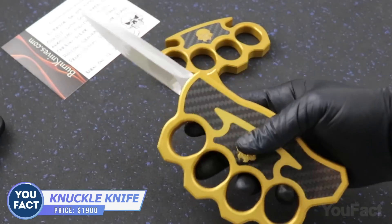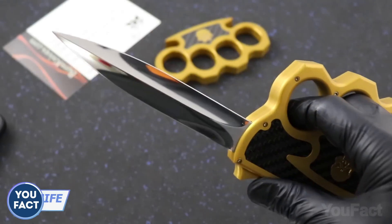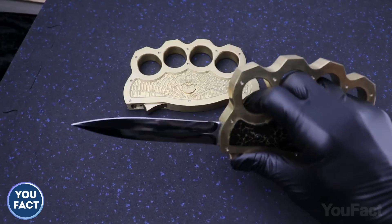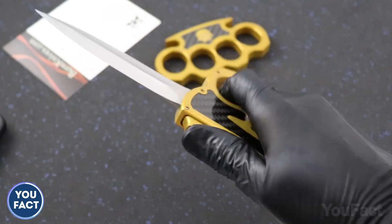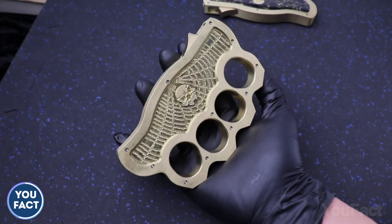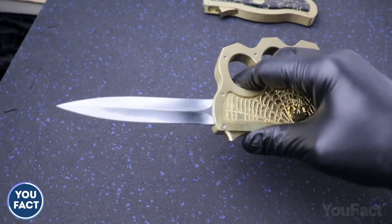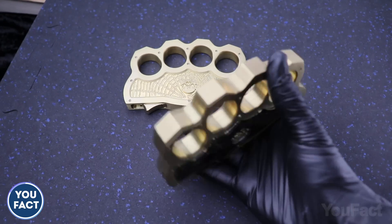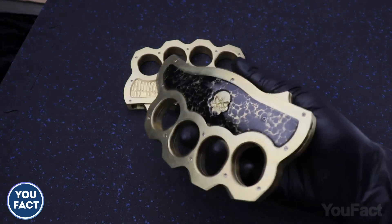This thing's for tough guys, and it's highly illegal to possess in many countries and states. That's a huge, shiny knuckle guard combined with a built-in dagger. Thanks to the smooth automatic mechanism, the blade pops out immediately when you push the button and hides just as quickly. This double-edged blade is made from high-quality stainless steel and polished to perfection. The thick brass knuckle features large finger holes, making it comfortable to hold even for a large person. Some models include an integrated glass breaker on the handle. Get ready to pay about $1,900 — yup, it's pricey.